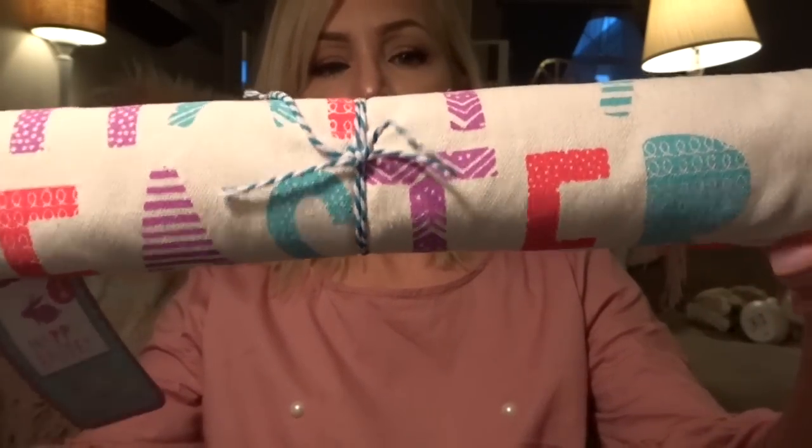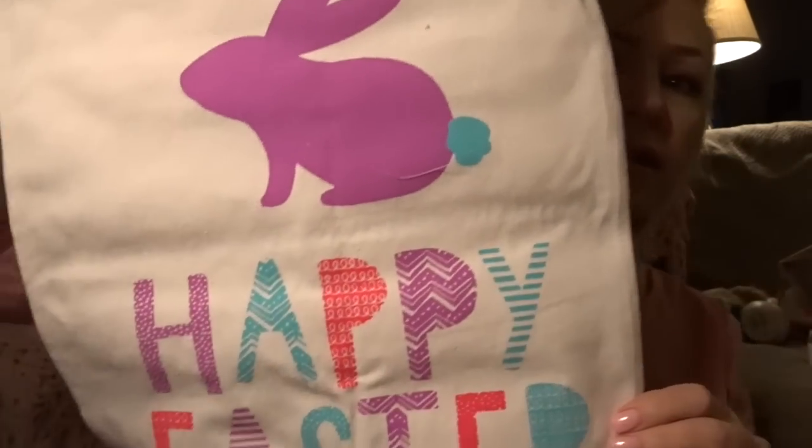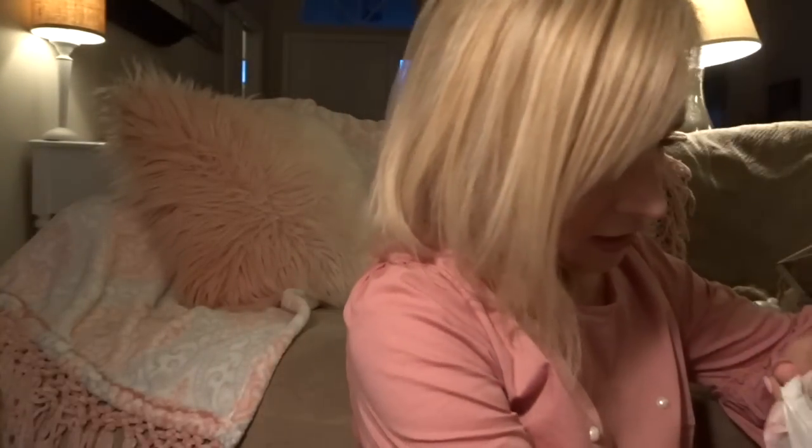I also got this table runner from Target — it was $5 and it says 'Happy Easter.' Let me take it apart so you can see it better. There is the end of what it looks like — cute colors. I'm going to put that out.